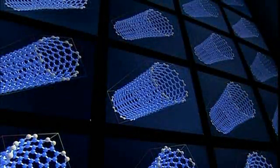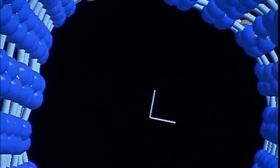The ability to observe and construct things this small is at the heart of nanotechnology. And what scientists have discovered is that at the nanometer scale, everyday materials start to act in unimaginable ways.